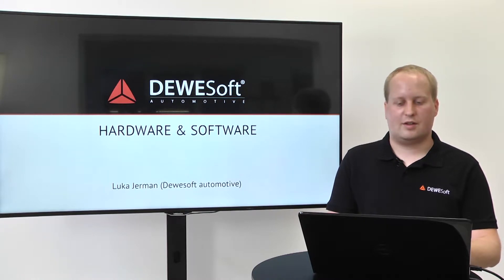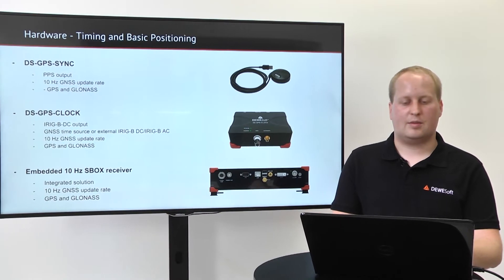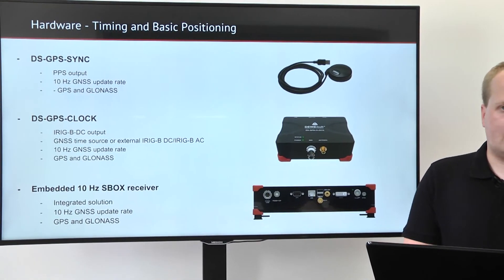GNSS hardware and software. For basic timing and basic positioning, we offer a 10 Hertz receiver.